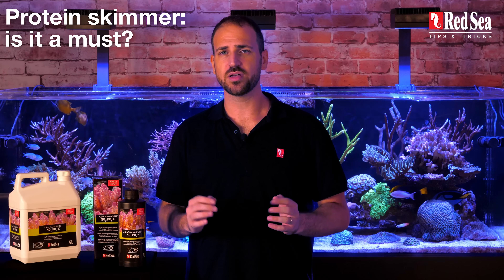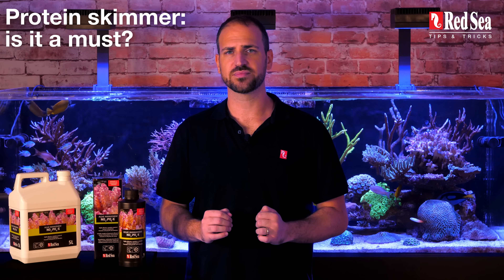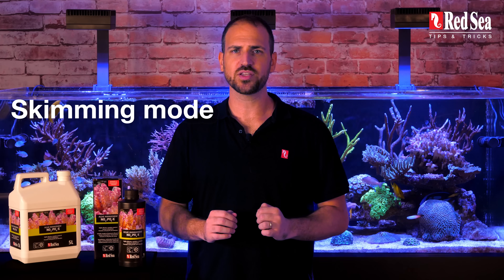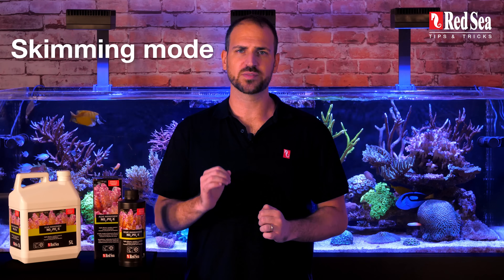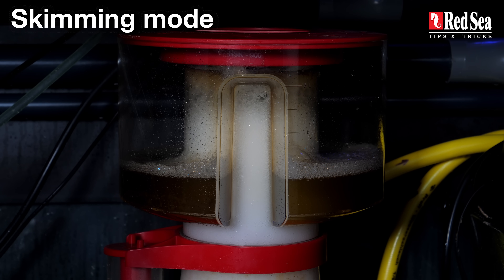A protein skimmer will also protect the tank's inhabitants in case of an accidental NOPOX overdose. How best to set your protein skimmer? It is best to produce a wet skimmate. This will help your skimmer remove all the phosphate-harboring bacterial flocks from the water before they die and release that phosphate back into the system.